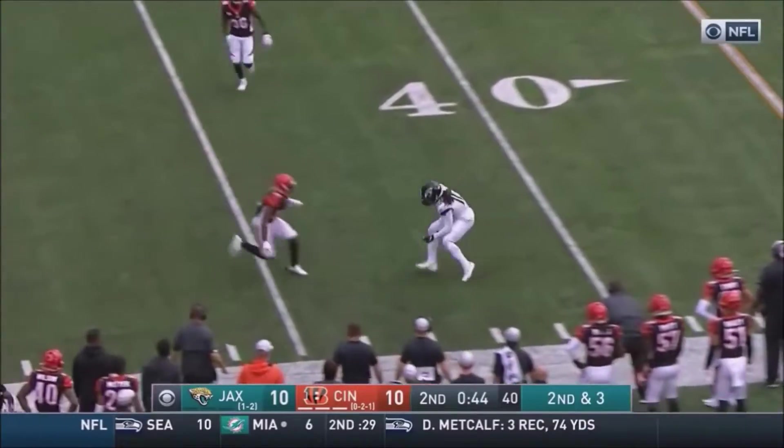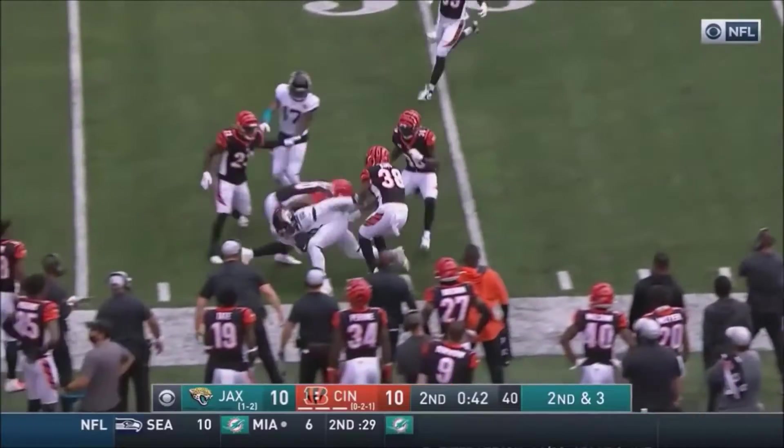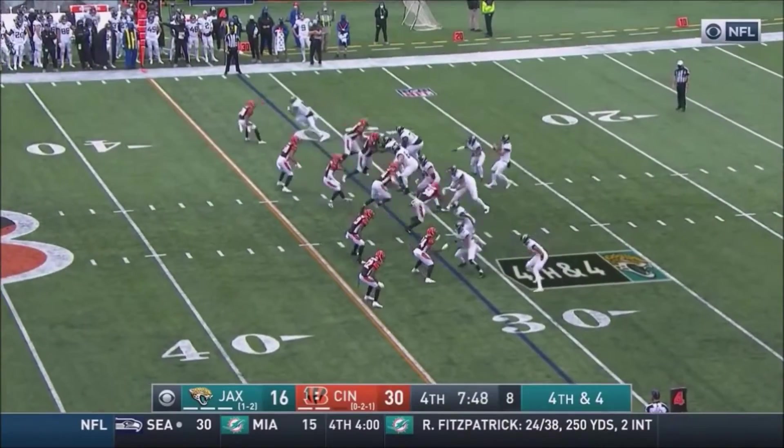Minshew to the near side for Chennault. He's got some daylight, and Chennault stumbles. He's got to get out of bounds. Jags going for it — they have to.